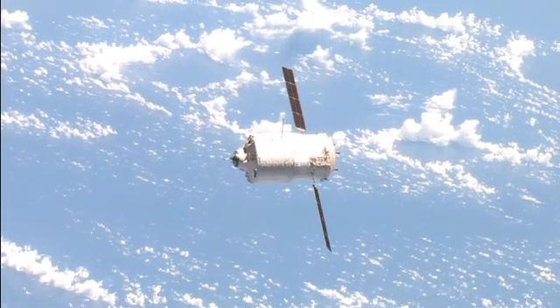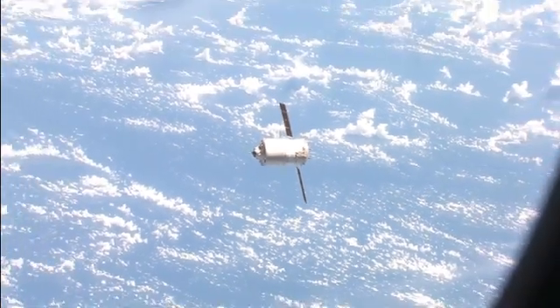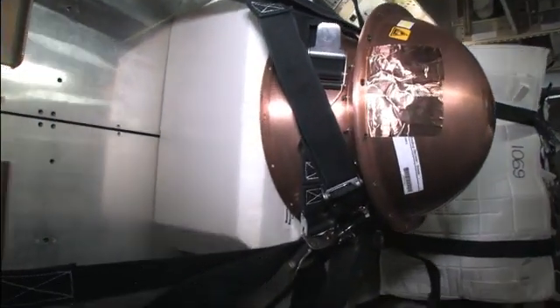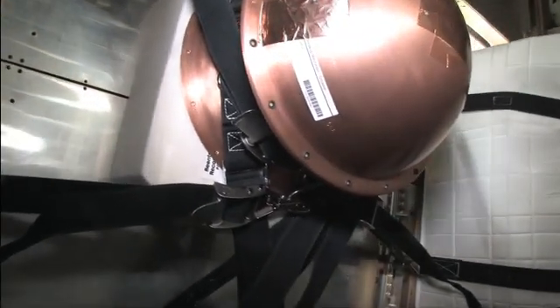It turns out that simply disposing of a vehicle in this way isn't always good enough. Knowing how one of these vehicles breaks apart while it plunges through the atmosphere is of value too. The space station's science program has an investigation designed to learn more about that.